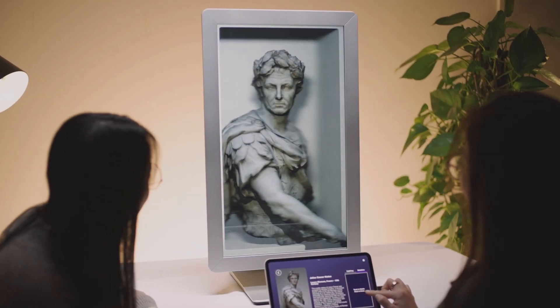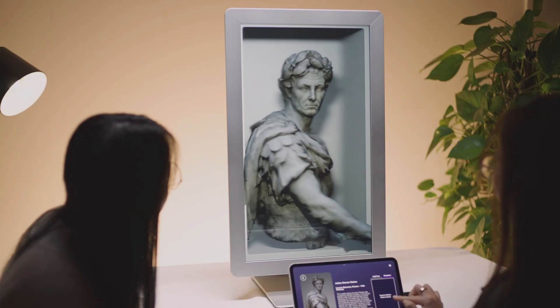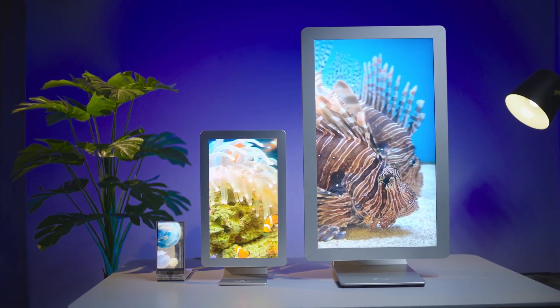We are entering digital's new dimension. 3D for everyone. Are you coming? Order your Looking Glass today.